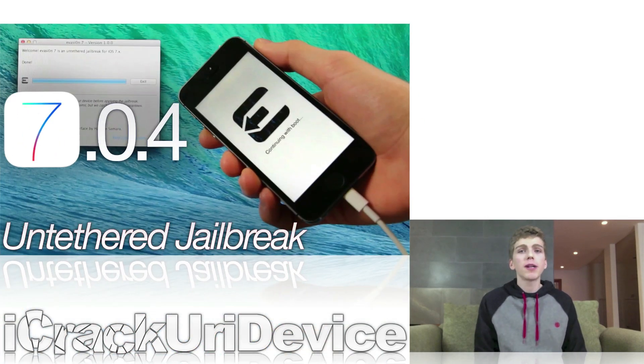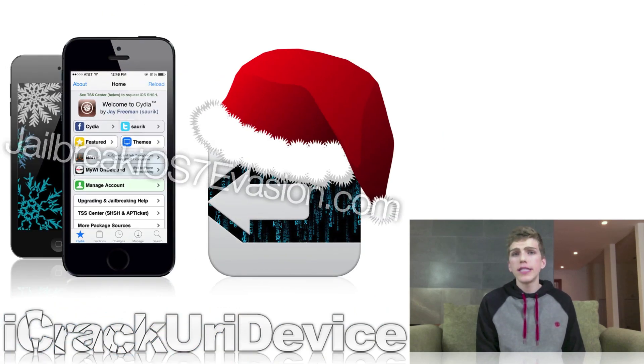Now back to the latest untethered jailbreak for iOS 7 through 7.0.4. There are a few issues with Evasion 7 on the iPad 2 and the Retina Display iPad mini. The Evaders are said to push out an updated version of their utility within the next few days to correct various complications when trying to jailbreak those two iPad models. Moreover, most problems such as boot and recovery loops, other device oddities once jailbroken, and an annoying persistent iMessage 'not delivered' error can be corrected by a very simple method, which I'll detail below.